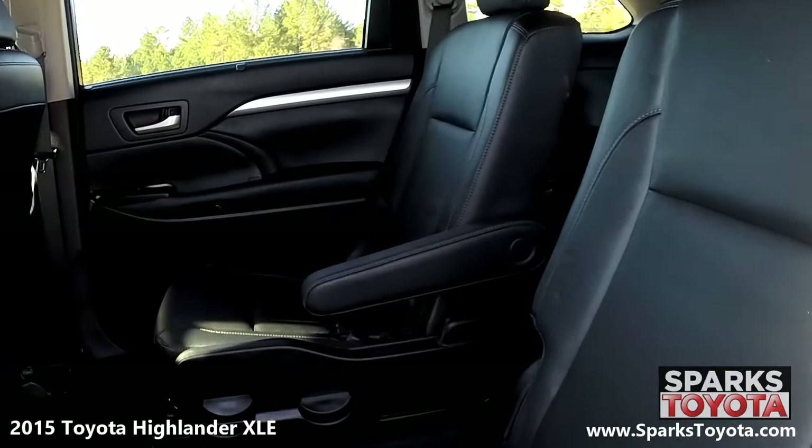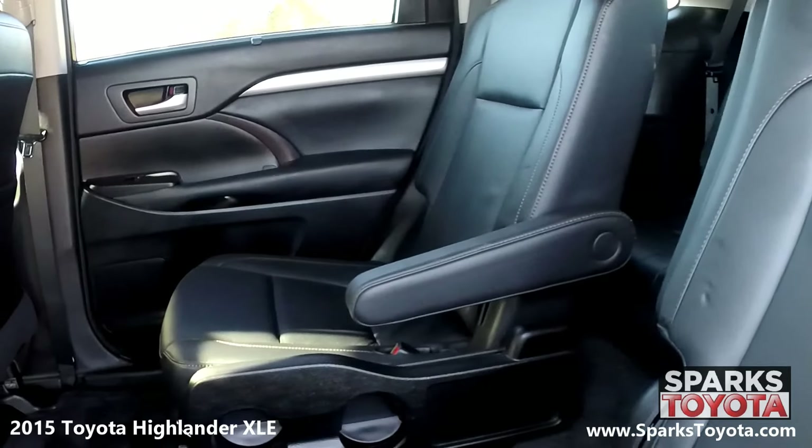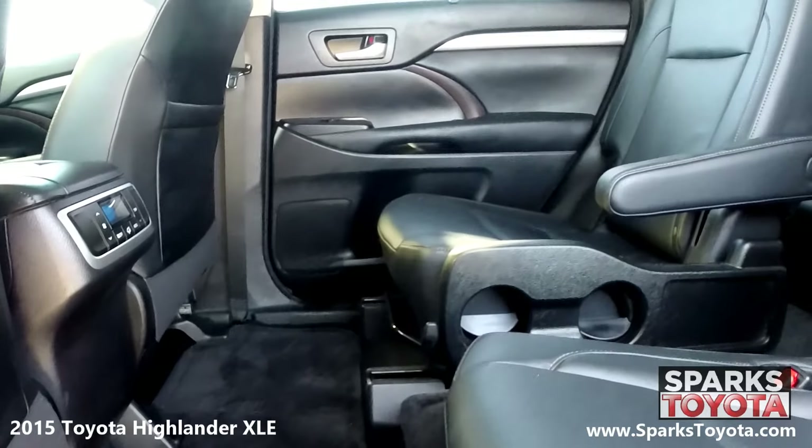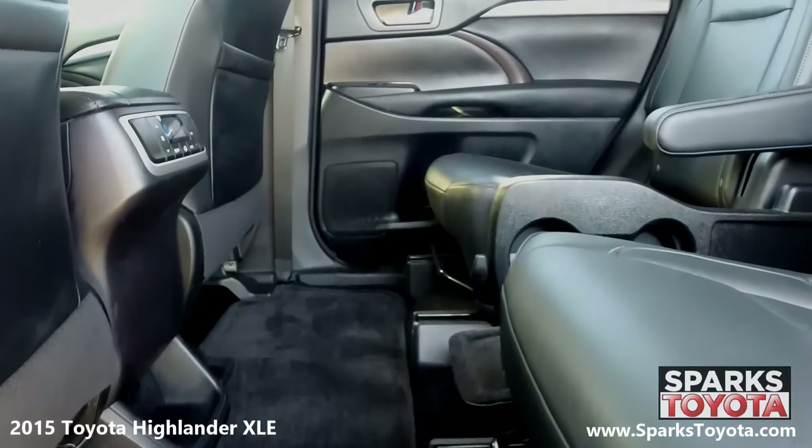Passengers in the second row seating will be excited to find their own climate controls, and can utilize the cup holders, armrests, the power outlet, and the seat back storage. There are also child safety locks for peace of mind.